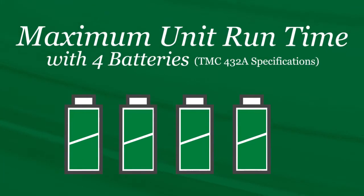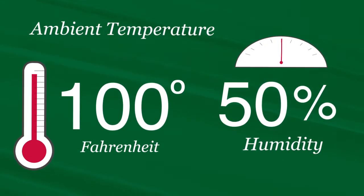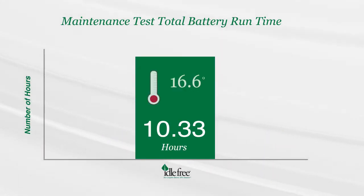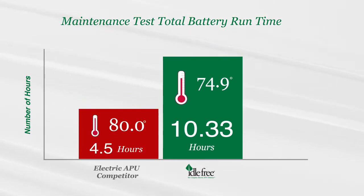Next, the maintenance test was run to determine the maximum unit run time with four batteries. The ambient temperature was 100 degrees Fahrenheit with 50% humidity. The Idle Free unit exceeded the minimum 10 hours run time while maintaining an average temperature of 74.9 degrees Fahrenheit, whereas the competitor only ran for four and a half hours at 80 degrees.